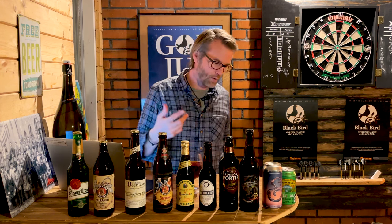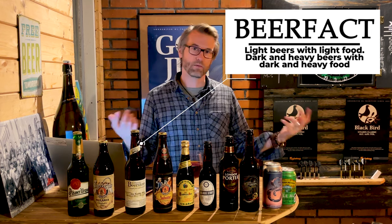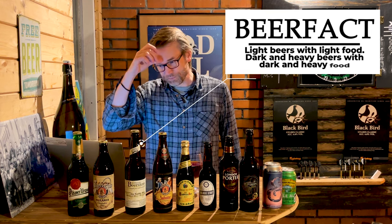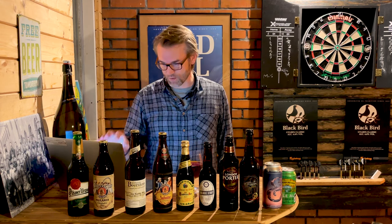This is just a rule of thumb: light beers with light food, dark and heavy beers with dark and heavy food. But that's really, really simplified. I'm going to give you a lot of examples right now.